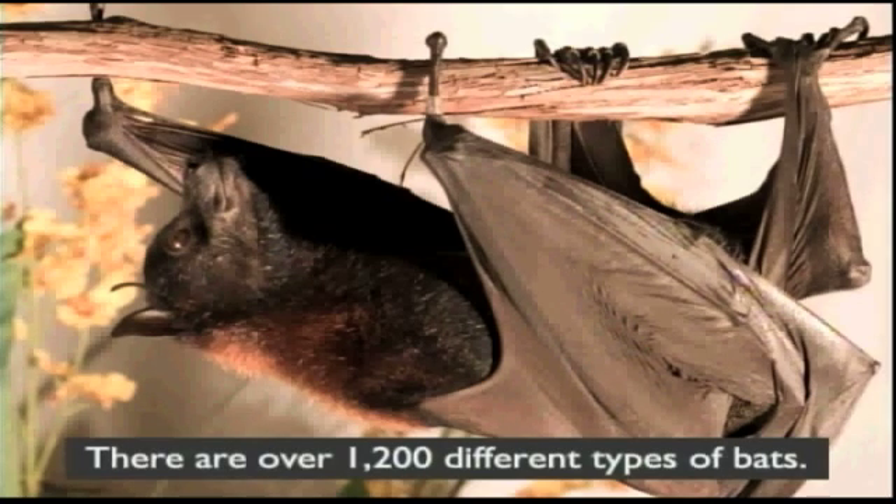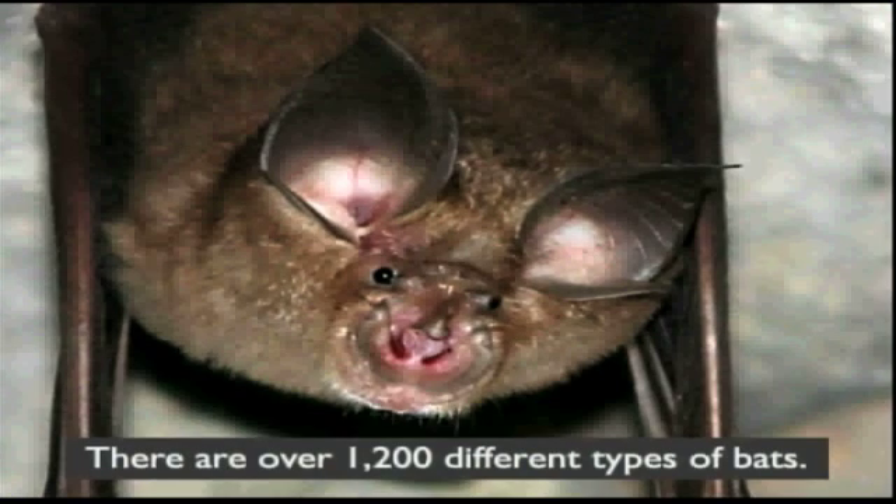We have some pretty weird looking bats in the world though. There are over 1,200 species of bats throughout the world. We've got bats that have mohawks, bats that have these weird white pom-poms on their shoulders. And we also have a bat here in the United States called a spotted bat — its body is black and it has three big white spots on its back, and its ears are nearly two-thirds the length of the bat's body. They can hear the footsteps of insects walking around on the ground.